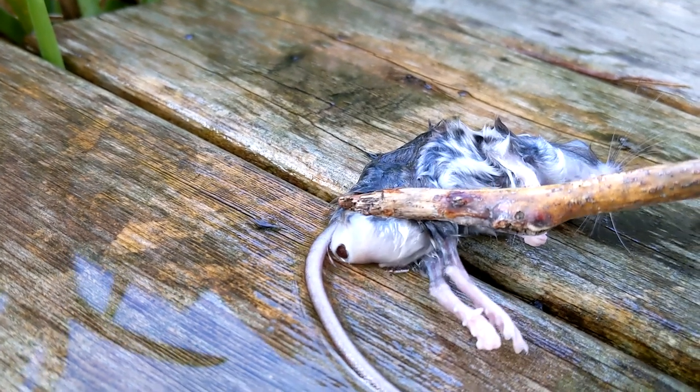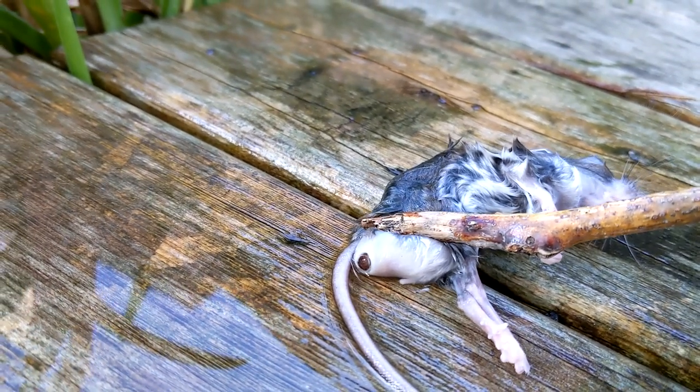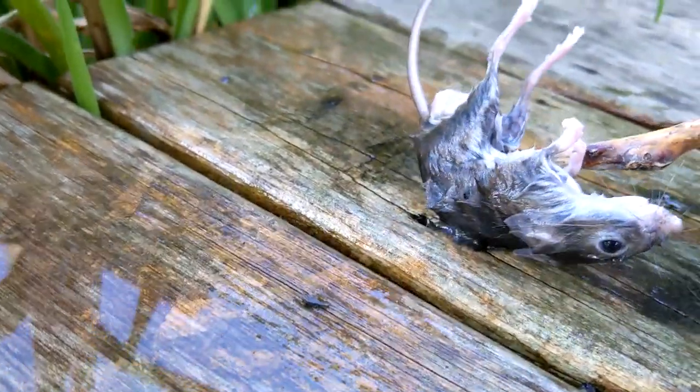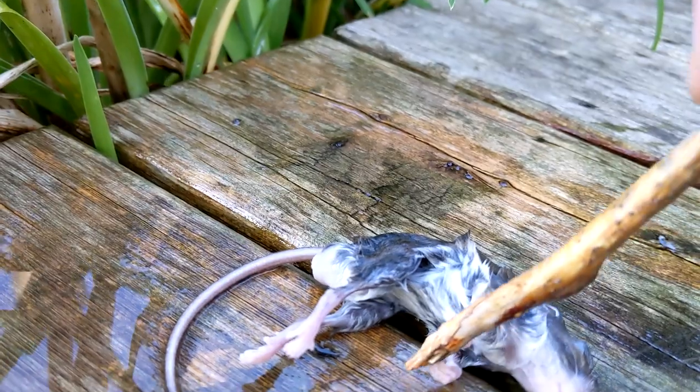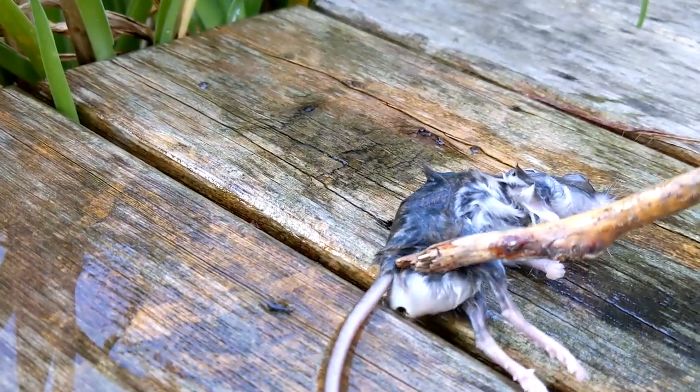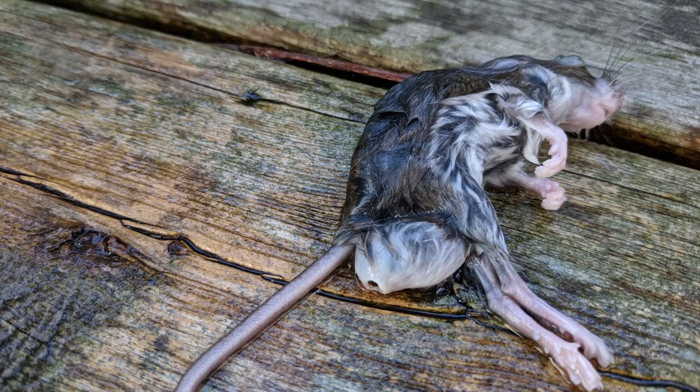Honestly, can you imagine having something that size in your abdomen feeding off of you? Wait — that almost describes pregnancy. Anyway, this is a brutal parasite on such a small rodent, and the discomfort must be unbearable. You'll see that one botfly on a mouse is nothing compared to the next mouse coming up.